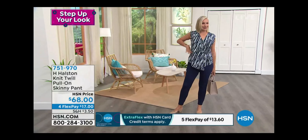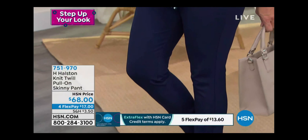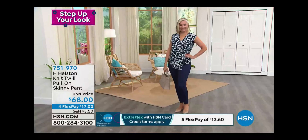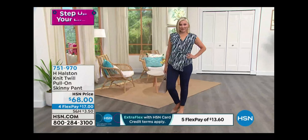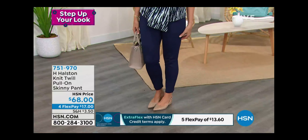We only have about 200 of these to go around. Sizing extra small to extra extra large — I'm a size six in pants and put on the medium. It's supposed to look like a straight skinny pant. Item number 751970.